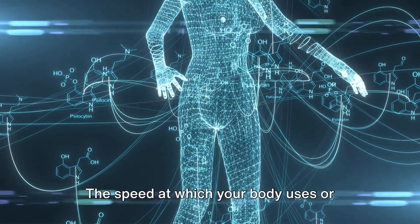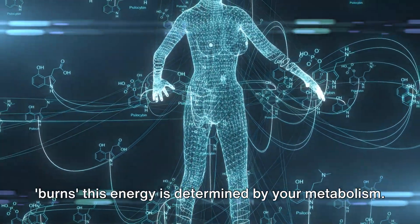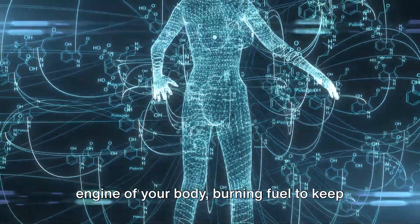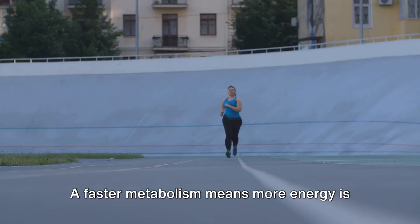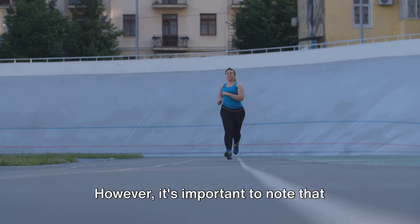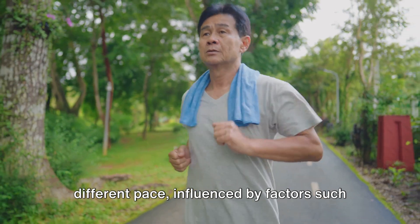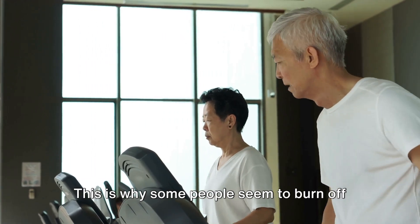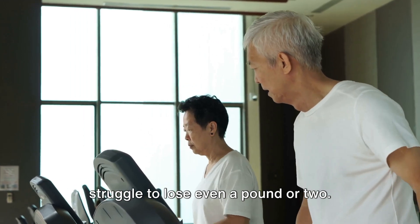The speed at which your body uses or burns this energy is determined by your metabolism. In essence, your metabolism is like the engine of your body, burning fuel to keep you moving, breathing, thinking, and yes, even sleeping. A faster metabolism means more energy is used, and therefore more fat is burned. However, it's important to note that everyone's metabolism operates at a different pace, influenced by factors such as age, gender, physical activity levels, and genetic makeup. This is why some people seem to burn off their lunch in a flash, while others may struggle to lose even a pound or two.